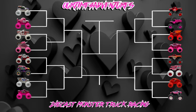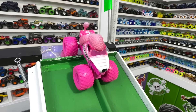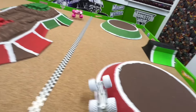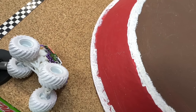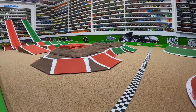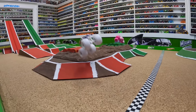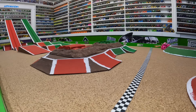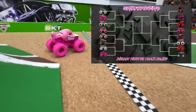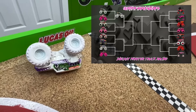Up first to the gates: color craze white grave digger in the red lane takes on pink color craze poodle in the green lane. Green flag and they're off — poodle with a little lead into the first jump, then has a huge flip in the green lane, allowing grave digger to take the win, though grave digger also crashes hard at the line. Reviewing the track cam: poodle goes nose-over with a huge flip; grave digger jumps the back obstacle and takes the win. Grave digger moves on to the next round.